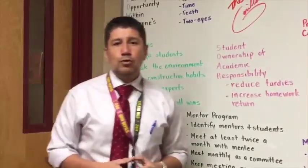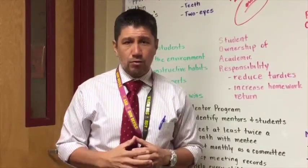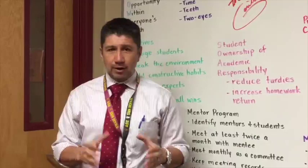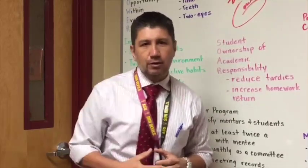Number three, we use the 4T strategy. We have two eyes — look into the eyes of your kids. Second, we have teeth — smile at your kids. Third, we have time — spend time with your kids outside of the classroom. And fourth, we have the sense of touch — always reach out and shake the hand of your child.